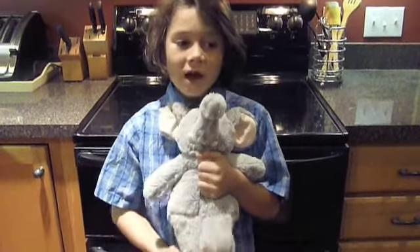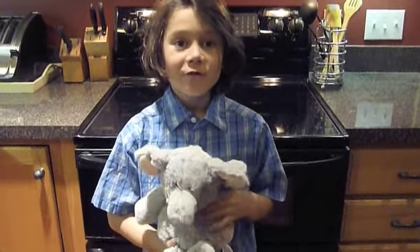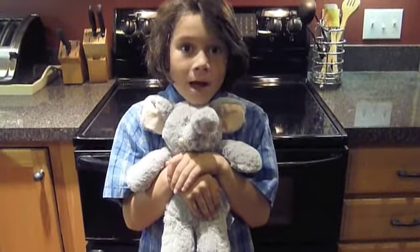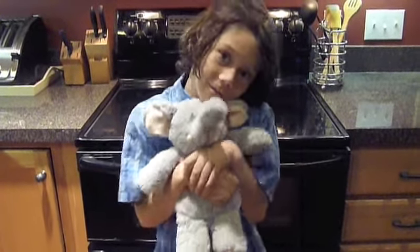On a cold night like tonight, my mom puts him in the microwave for two minutes so I can have someone warm and fuzzy to snuggle. My mom is now pressing the buttons for two minutes.